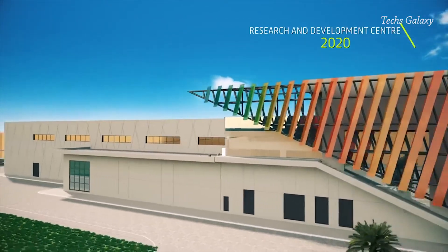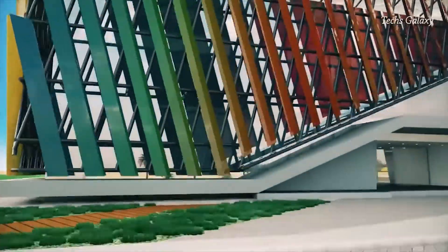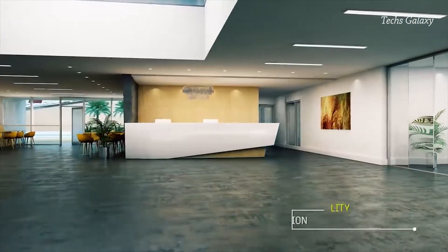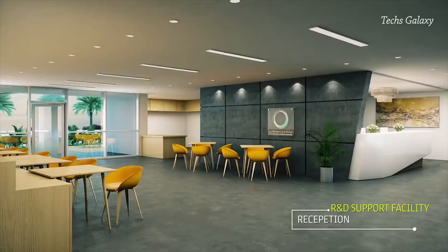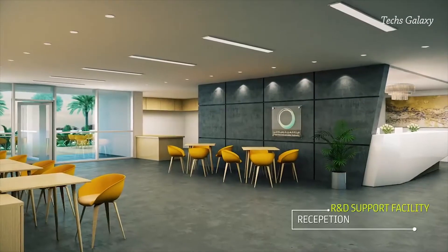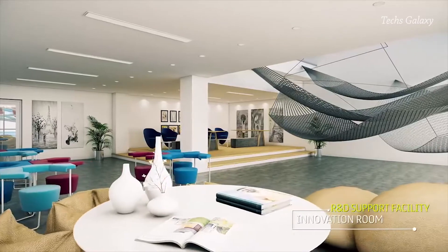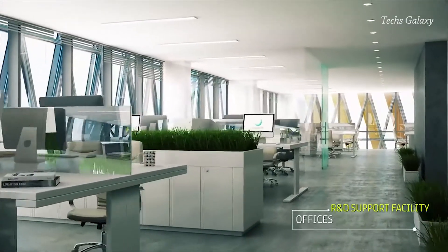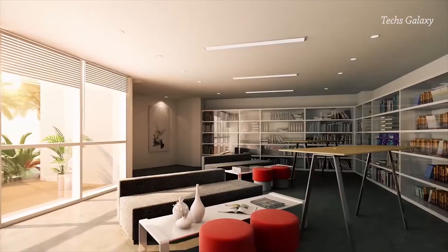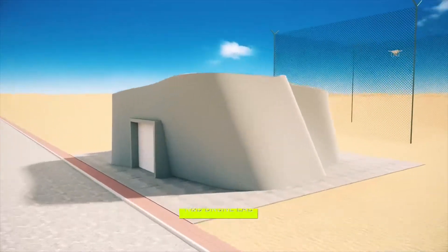The solar park implements the triple bottom line related to sustainability and strategic map. These include the three key dimensions of sustainability: economic, environmental, and social. The solar park will contribute to enhancing the efficiency of using natural resources and reducing the carbon footprint. Also, the solar park supports the commitment to governance, work ethics, and corporate social responsibility. It also provides job opportunities to citizens and residents by 2021.